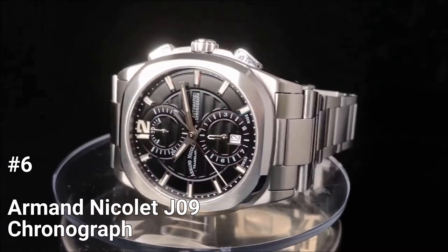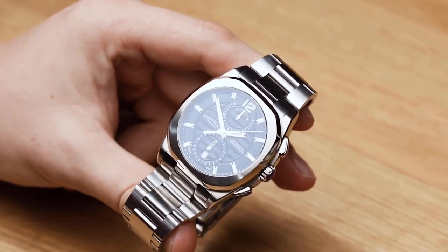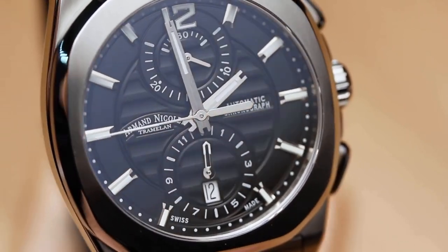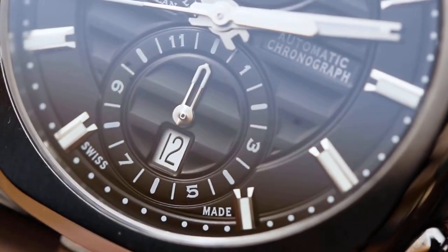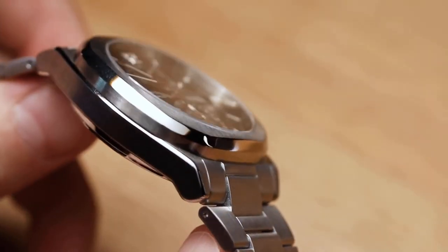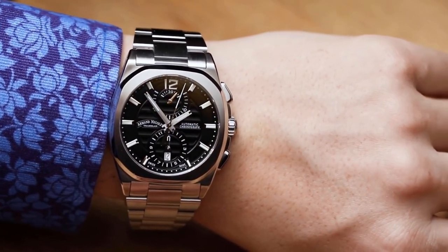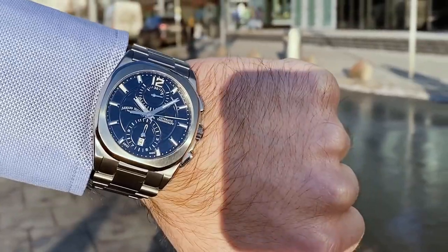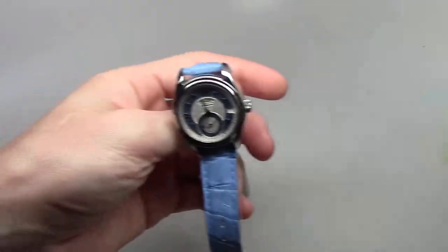Number 6: Armand Nicolet J09 Chronograph. The J09 chronograph from Armand Nicolet is a classic timepiece that has been reimagined with upgraded materials and a renewed look. Despite its updated appearance, the J09 still preserves its long history of success. This watch features a date window at the 6 o'clock position and a design that perfectly balances the elegance of Swiss watchmaking with a sporty Italian attitude. The 41mm case is crafted from high-quality 316L stainless steel and is paired with a stainless steel bracelet. The J09 is also water-resistant up to 50 meters, making it a reliable choice for everyday wear. Whether you're dressing up or dressing down, the Armand Nicolet J09 Chronograph is sure to complement any outfit.